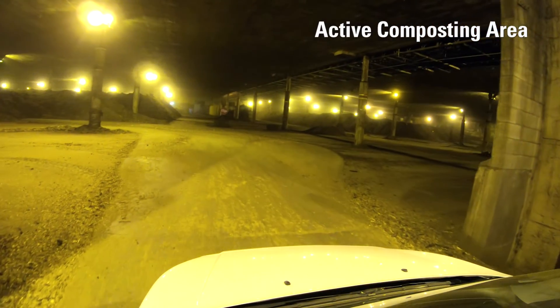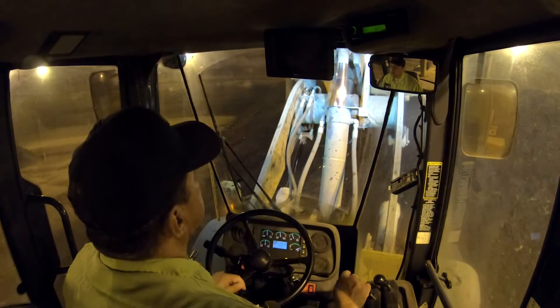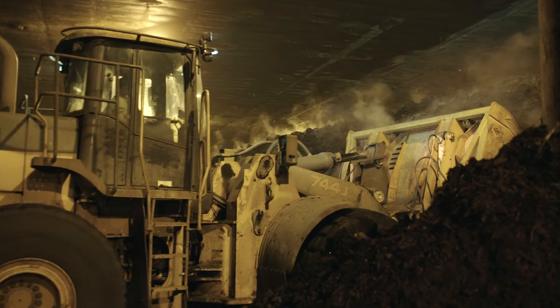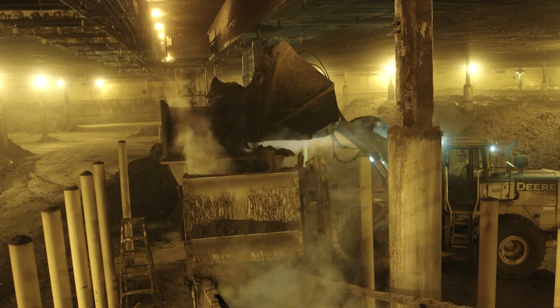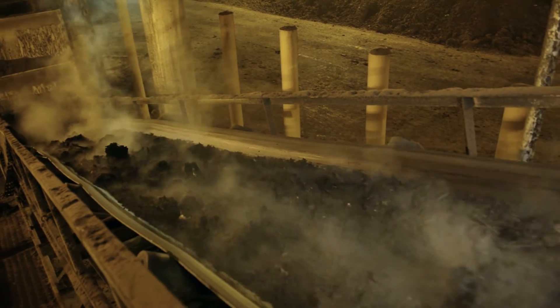This is the first stage of our 60-day process. Compost piles are in this area from 16 to 20 days. Once the process in this room is complete, the piles are picked up and put into a hopper that then carries it into the next process of the facility.